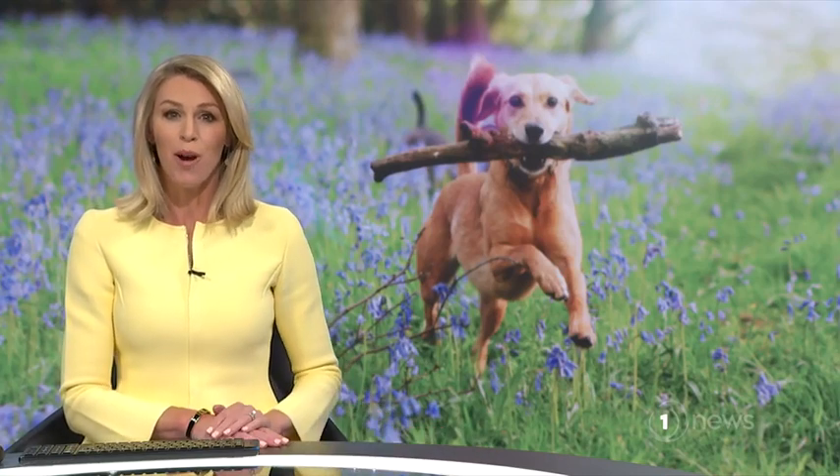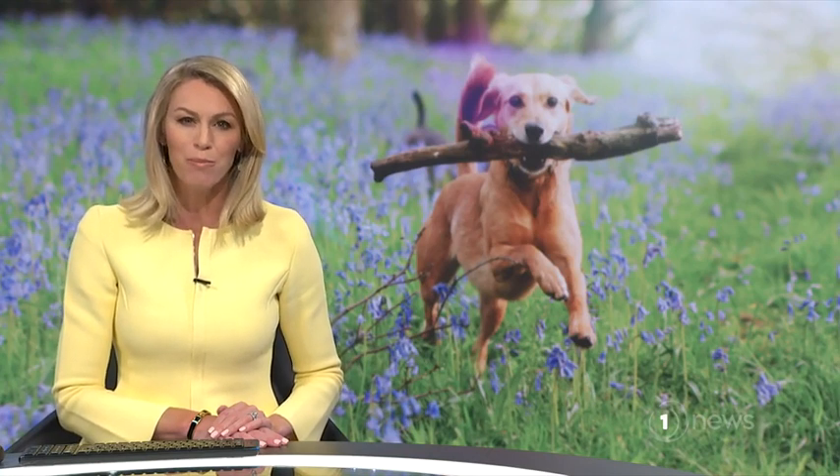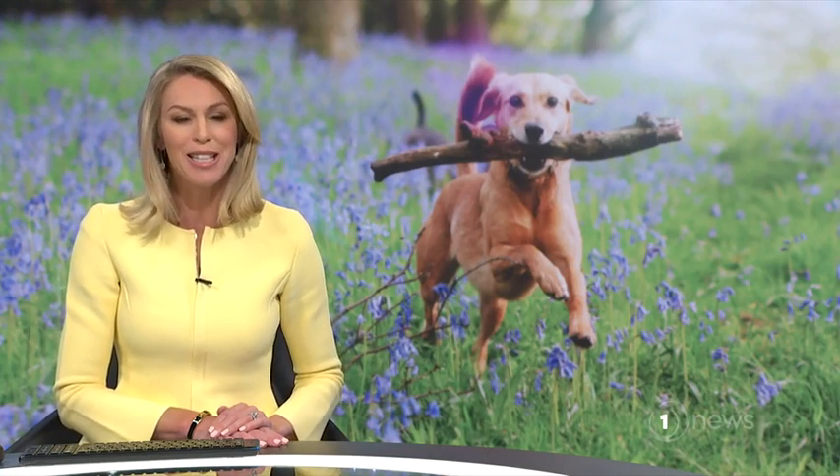A North Canterbury man has become an international sensation after creating a stick library at his local dog park. There's enough to go around for every poodle or Labrador, as long as they follow one rule — when they're done, take it back. Here's Thomas Mead.